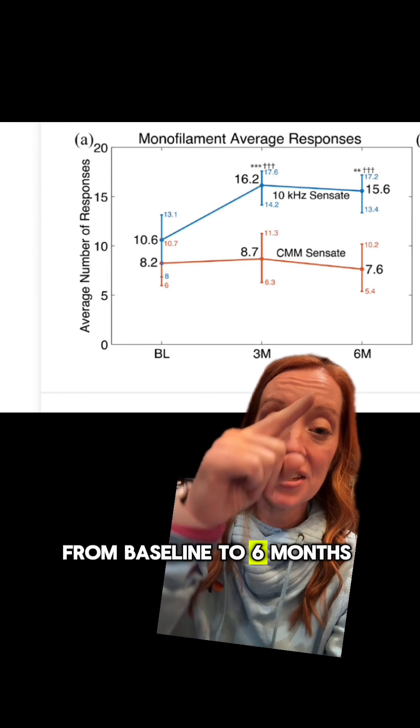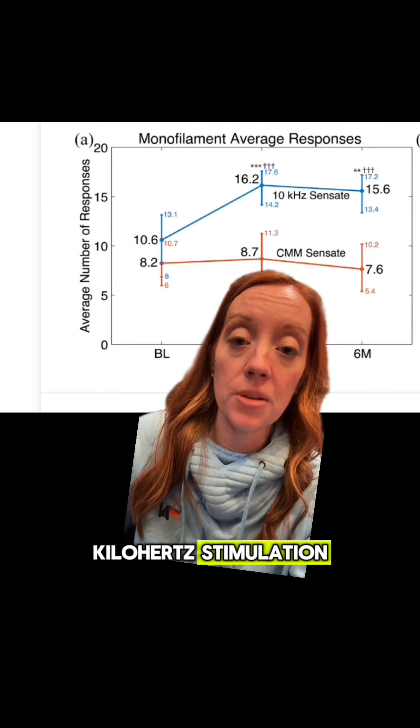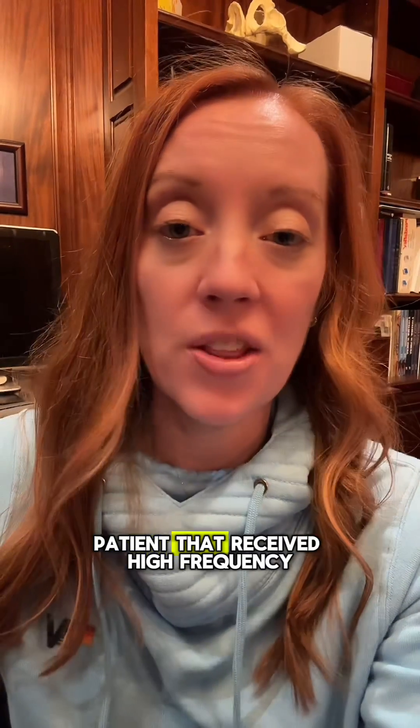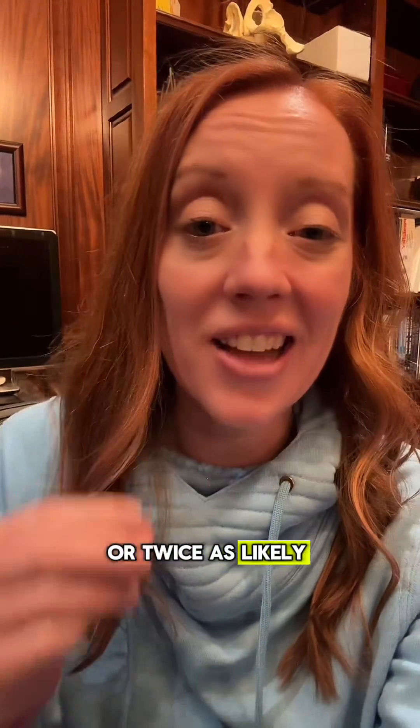From baseline to six months, you can see a steady improvement in the patients that received the 10 kHz stimulation, with improvement of their ability to feel the monofilament. At the 24-month mark, patients that received high-frequency spinal cord stimulation were twice as likely to be in the low-risk group for ulceration.